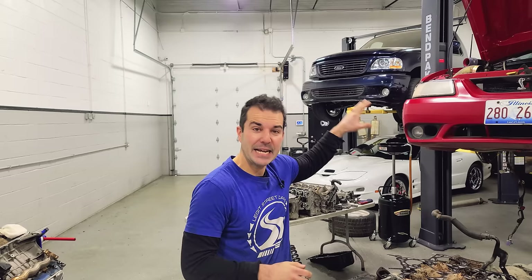Hey guys, if you made it this far in the video, you are awesome. Thank you so much for watching. Let me know in the comments by answering the secret question: would you rather have a 99 or 01 SVT Cobra, or an LS1 F-Body? Let me know down below, and if you want to watch some more LSC videos, you can watch this one or any other one you want.